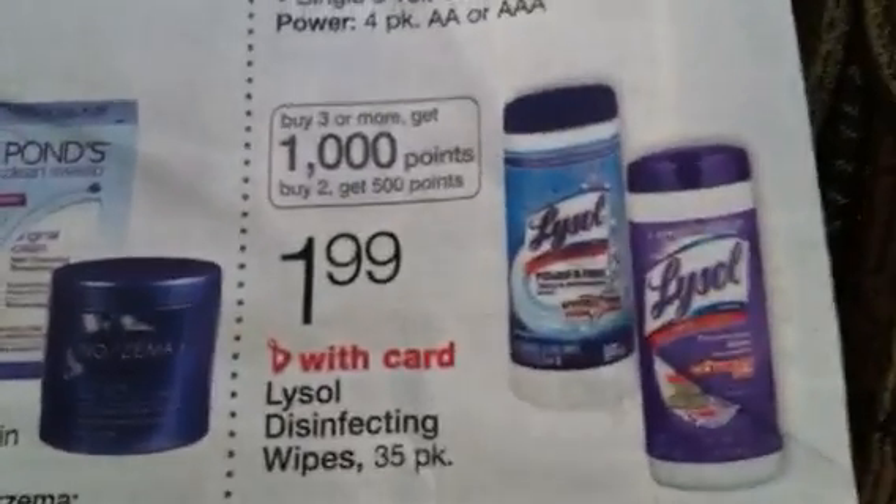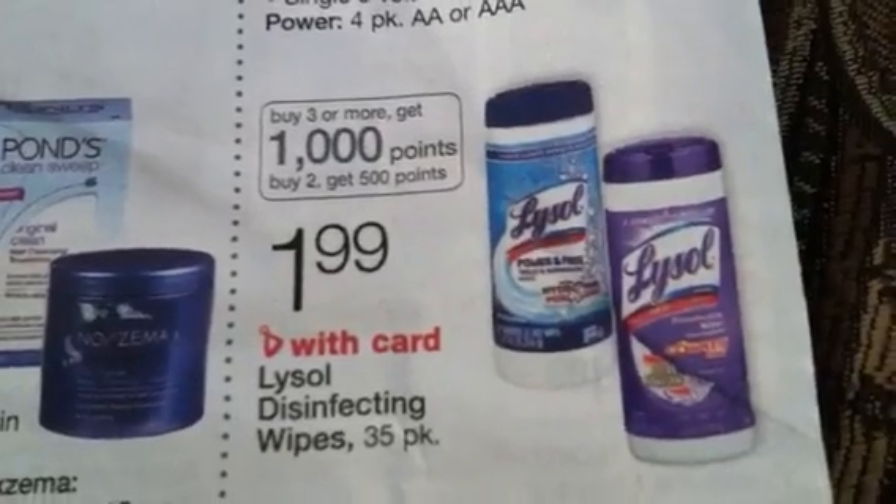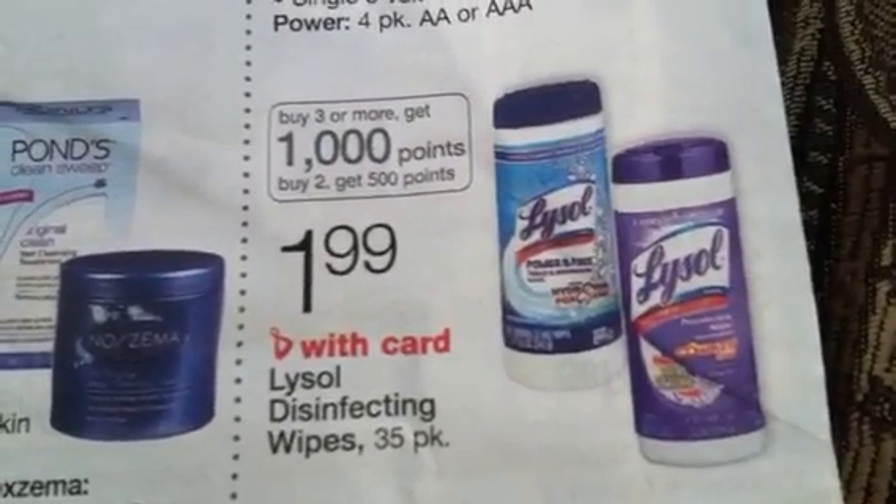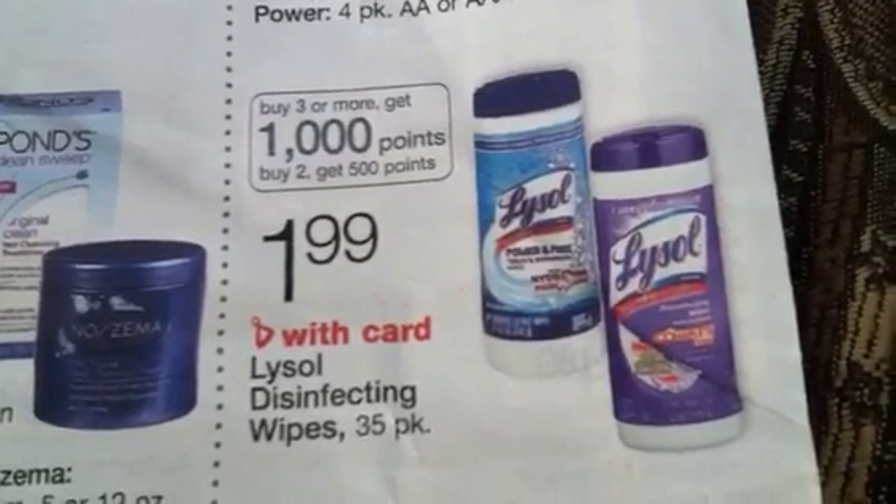So when you buy three you get a thousand points, it's really going to be better to buy four and get four dollars off — that's going to be like paying a dollar for each one.